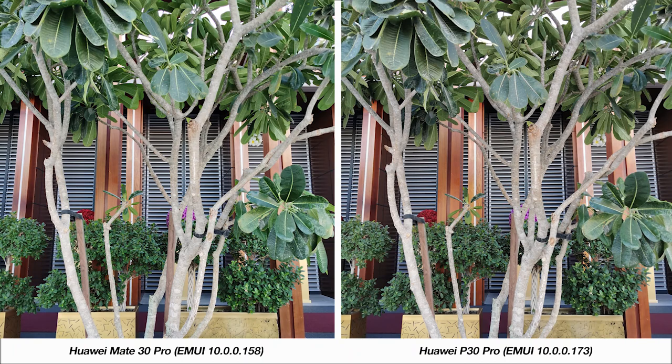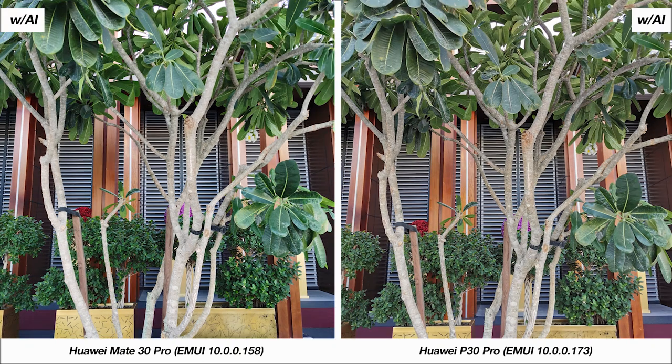With this first picture my aim was to test detailing and how the camera handles light on a subject. In certain places it looks like the Mate 30 Pro has more detail, like when you look at the green leaves, but on the tree bark the P30 Pro has more visible details. Both phones give you an option to turn on AI mode, and with it on I think the better picture is from the P30 Pro — not just because of the level of detail it brings out, but also because the AI mode is less aggressive. On the Mate 30 Pro the vibrant color tones, especially the greens and reds, look a bit too saturated.